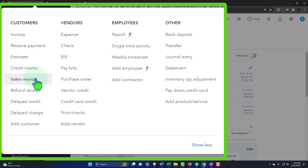The vendor cycle is ultimately cash outflow — paying for business expenses. Forms include expense forms, check forms, bills, and pay bills. The employee cycle depends on whether you're doing payroll and whether it's inside QuickBooks or through a third-party provider. Then there's the Other category for things that don't fit neatly — like deposits, transfers between accounts like checking to savings, and journal entries.